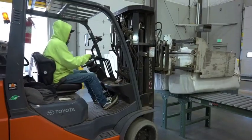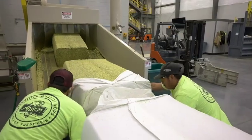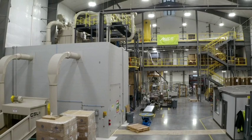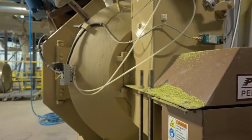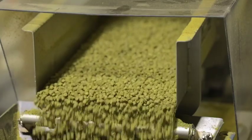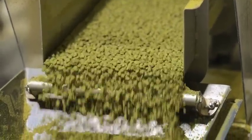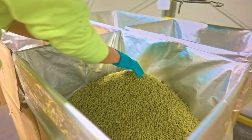Once the hops have frozen, which takes a couple of days, we bring them into the mill and into what's called the bale breaker, which breaks the bale down. From there we move it into the hammer mill, and after the hammer mill we take it to a mixing tank where we blend the different bales together. From the mixing tank we bring it into the pelletizer, where we take it through a die and, with the oil content and the fines, produce a perfect T90 pellet that will dissolve perfectly in a brewer's wort as they produce beer.